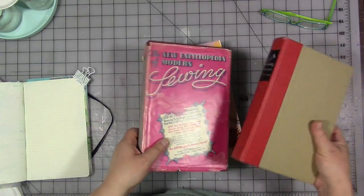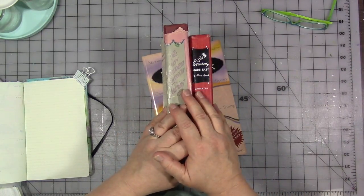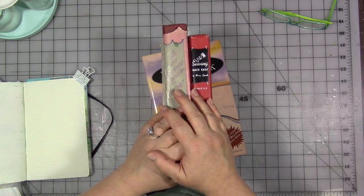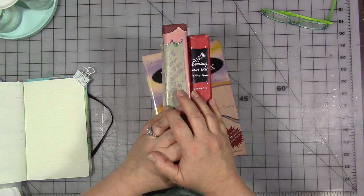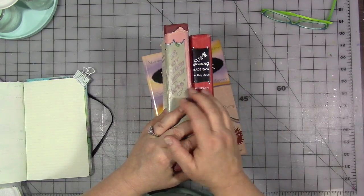So I love these two particular books — they are two of my favorites. And I had a more modern version of both of these that I got rid of when I was doing the purging. I really prefer these and refer to these a lot, not to mention the fact that I love the illustrations in them.